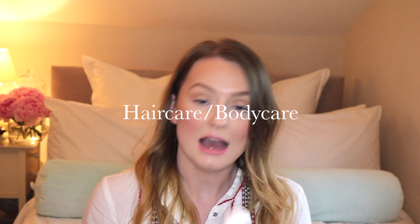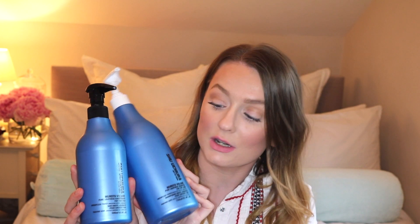Starting with hair care, I've been using these products from Shu Uemura — the Muroto Volume Shampoo and Conditioner, described as pure lightness conditioner for fine hair. As you may know, I do have very fine hair, and I was in the market for a shampoo that could actually lift my hair and give it a little bit of life. This range really works — it gives my hair volume, makes it shiny and lightweight.